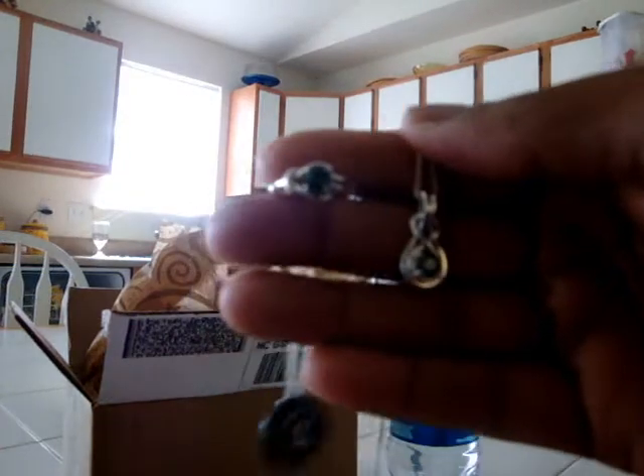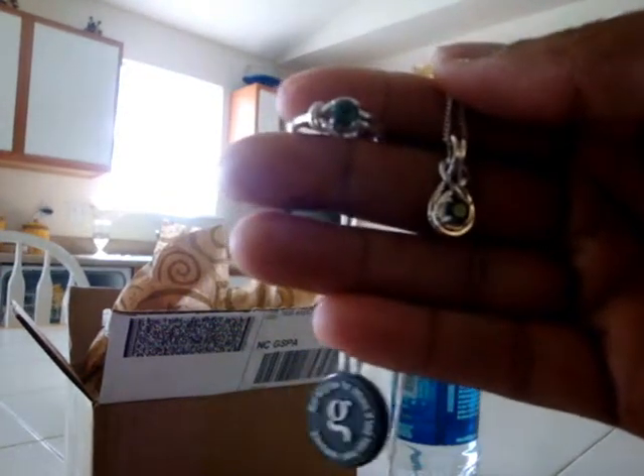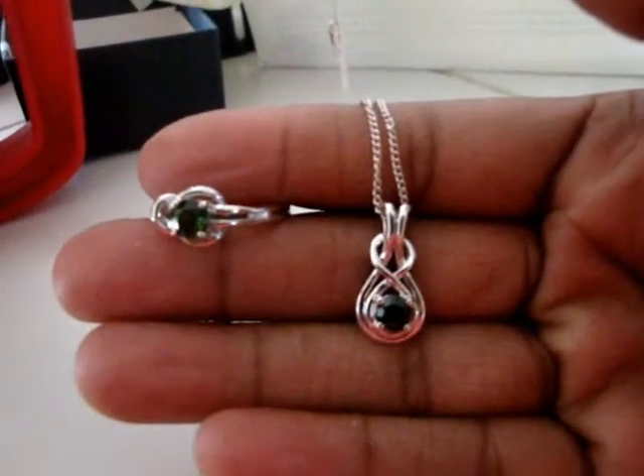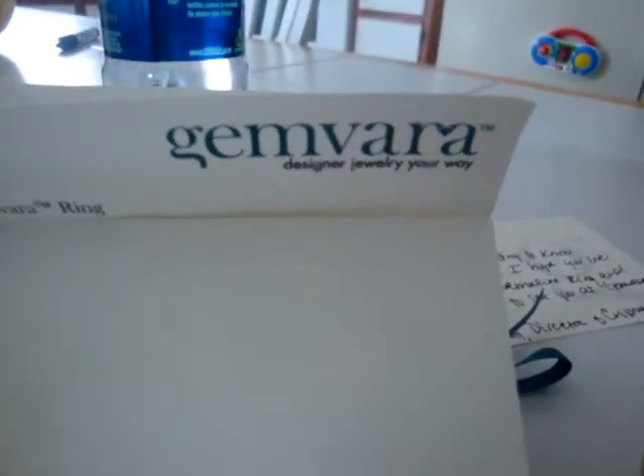I'm really excited that I got this and that I get to wear it for good luck for my job interview today. So here they are, very pretty and sparkly. Thanks so much Gemvara! Love you guys! Yay!